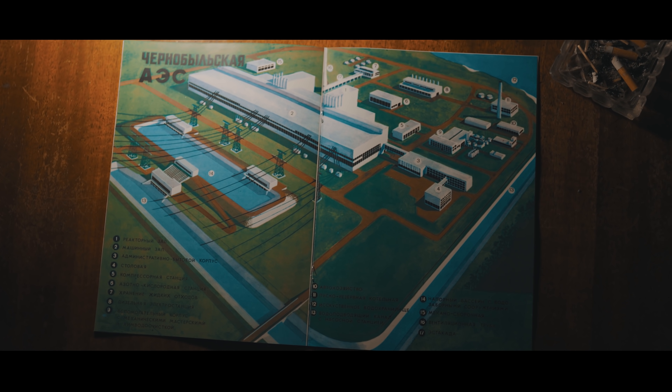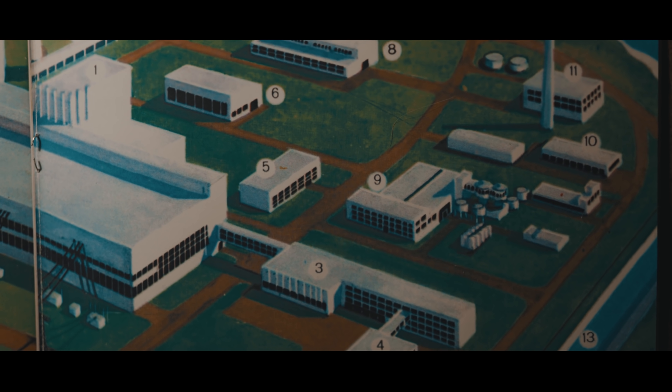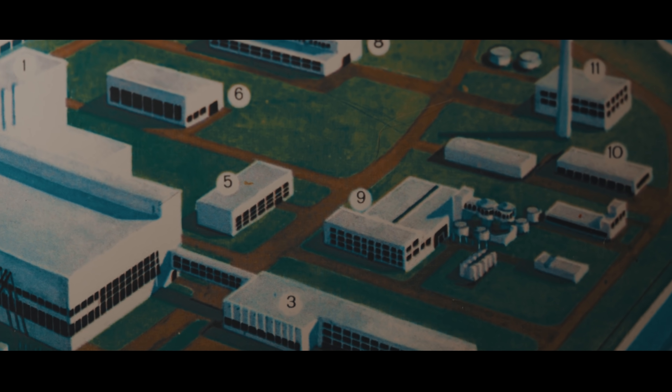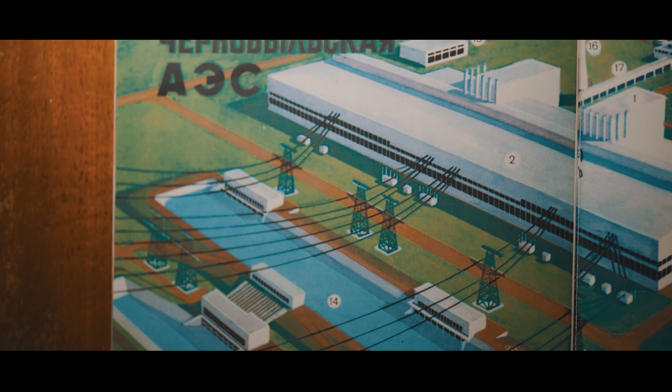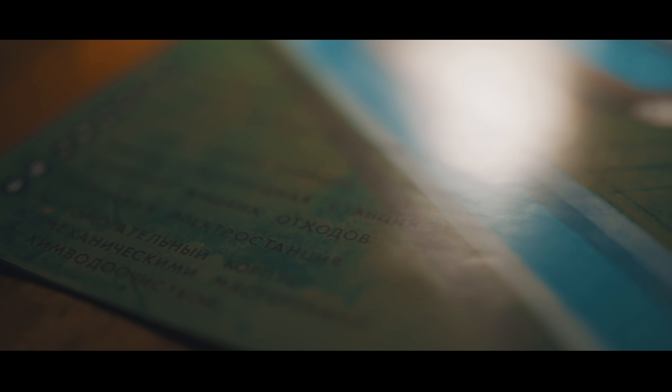Помимо реакторного и турбинного цехов, на территории ЧАЭС было множество и других сооружений: электрический цех, обслуживающий всё электротехническое оборудование; химический цех, отвечающий за водоочистку; цех радиационной безопасности; ремонтно-механический цех; газовое хозяйство; административно-бытовой корпус и множество других построек.